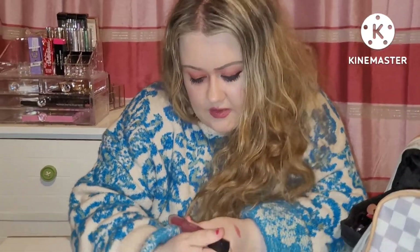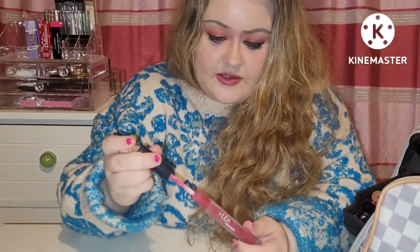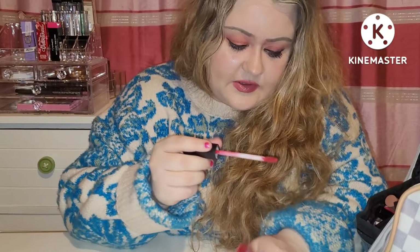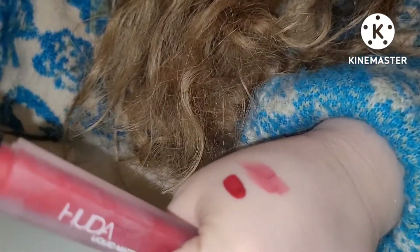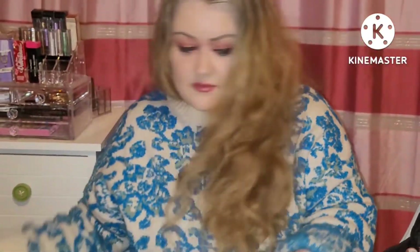We have Huda Beauty Liquid Matte in the shade Cheerleader — it's a true red. Let's swatch that one — it's a true red. Lovely, great for a red lip.